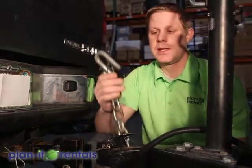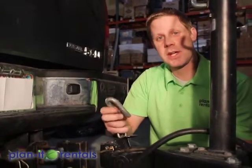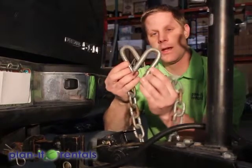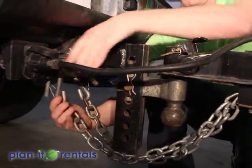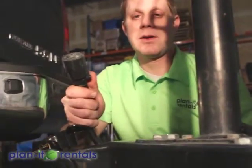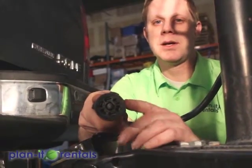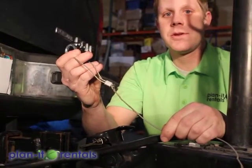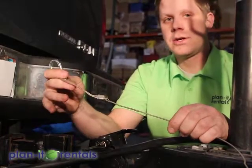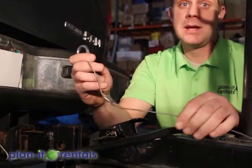Next we have the safety chains — they have hooks that clip onto the security hole on the vehicle. I like to cross the chains once or twice, with one going one way and the other going the other direction. Next is the hookup for the lights on the trailer — all of our trailers have a seven-pin RV connection, so make sure your vehicle can accommodate that type of plug. Lastly is the breakaway cable: if the trailer were to come unhooked somehow, this cable will pull and activate the brakes on the trailer so it doesn't keep rolling away.